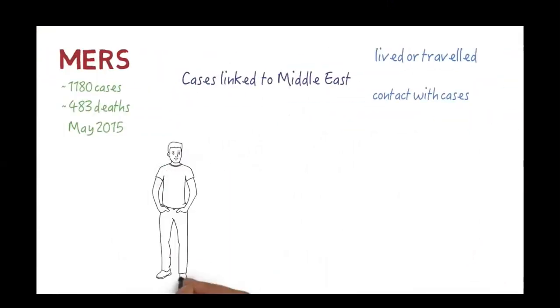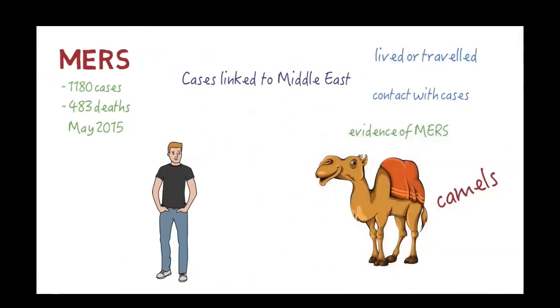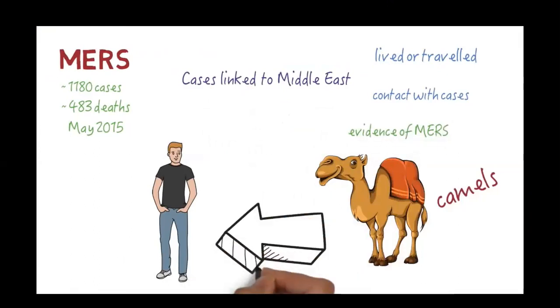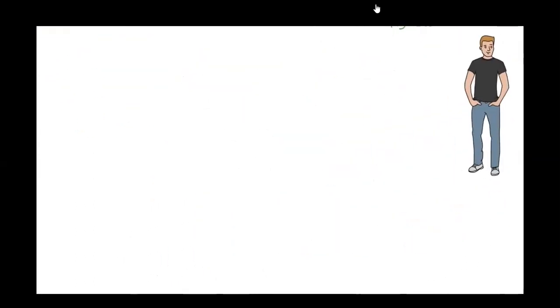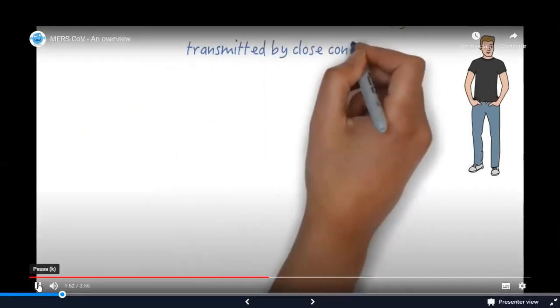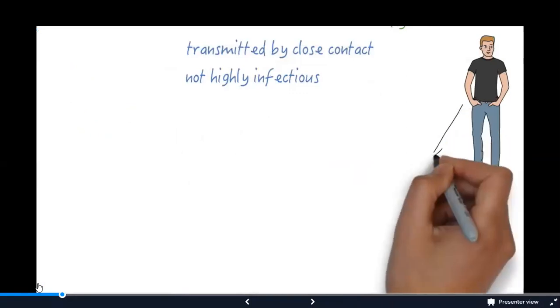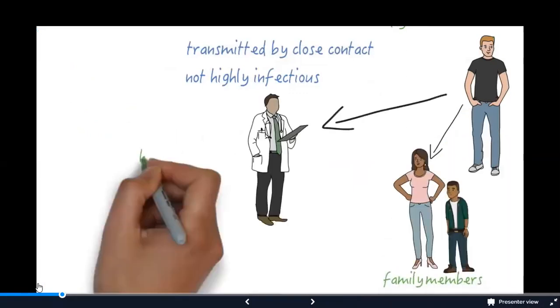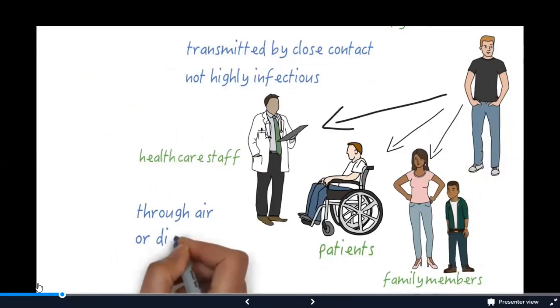No one is entirely sure where the virus comes from, but the likely source is camels. Evidence of MERS-CoV infection has been found in camels, and some people with MERS have reported contact with camels before they got sick. The role of bats in MERS infections is still being investigated. The virus is passed from person to person where there is close contact, but is not thought to be highly infectious. Transmission has occurred among family members and in healthcare settings, and it is likely passed through the air or through direct contact.